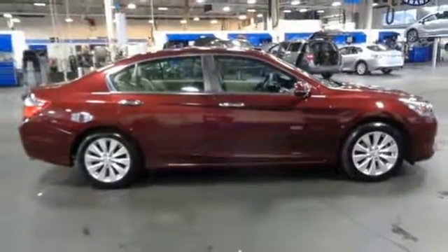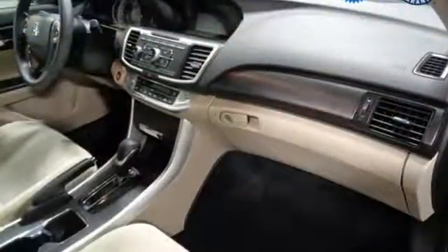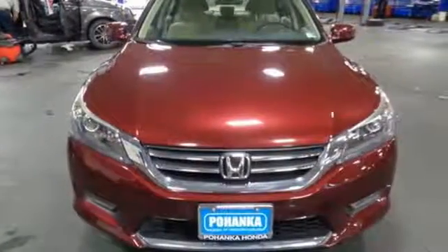Car and Driver adds, the Accord hustles through turns with fog-free steering and little complaint from the tires and never seems to be working very hard. Honda's created some of the most admired vehicles on the planet.